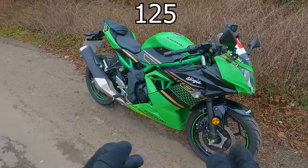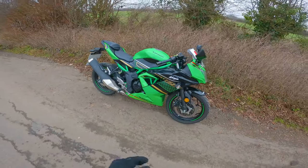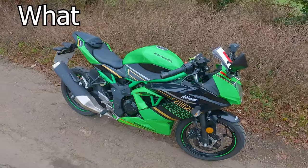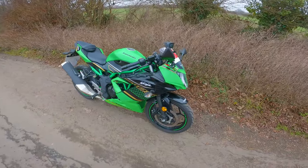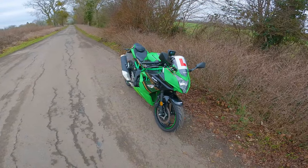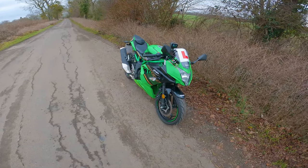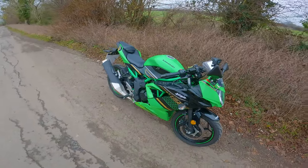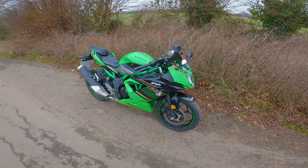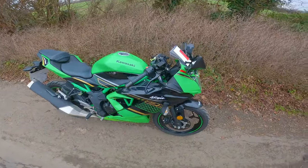The Kawasaki Ninja 125. These kinds of motorcycles can do an awful lot, but what can't they do? Well, that's exactly what we're going to discuss in today's video. We're going to jump on the lovely Ninja 125, go for a ride, and let's explore the kinds of things that you really can't do or probably shouldn't be doing on these kinds of bikes. Let's jump on, let's go.